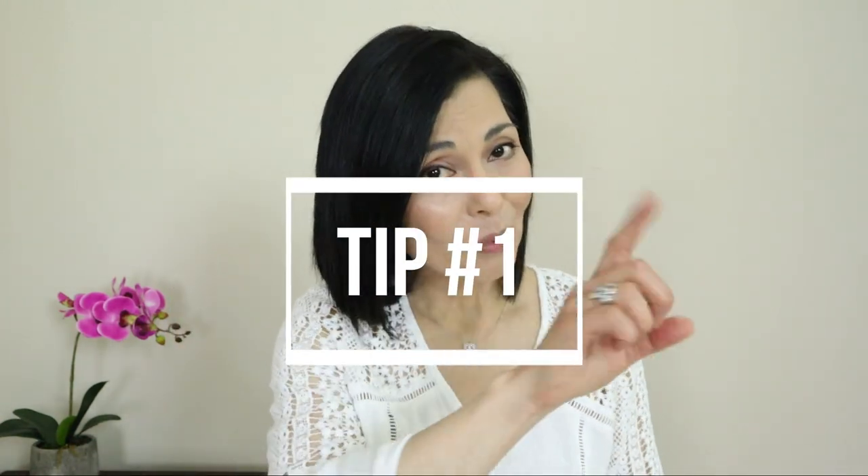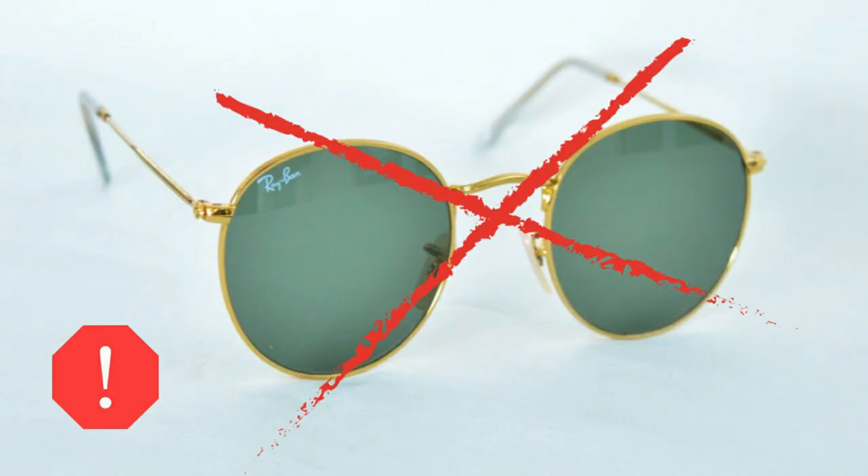So let's get right into tip number one, which is the biggest one for melasma. Do not wear metal sunglasses. This includes metal on the frames or rims, the bridge, the pad arms that hold the nose pads, and the temples or arms. It all has to do with minimizing potential heat. Heat can trigger melasma by causing vasodilation — even the metal on your glasses can bring additional heat to your face when the metal is exposed to the sun or left in a hot car.